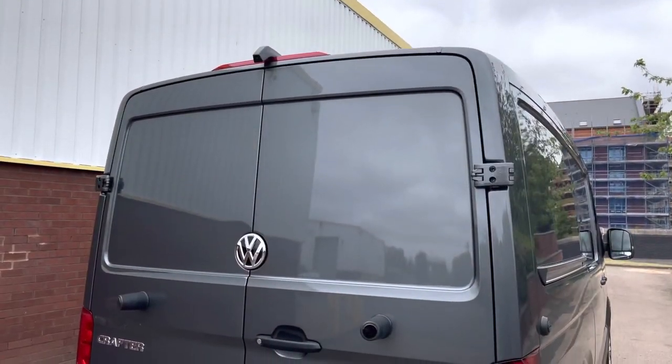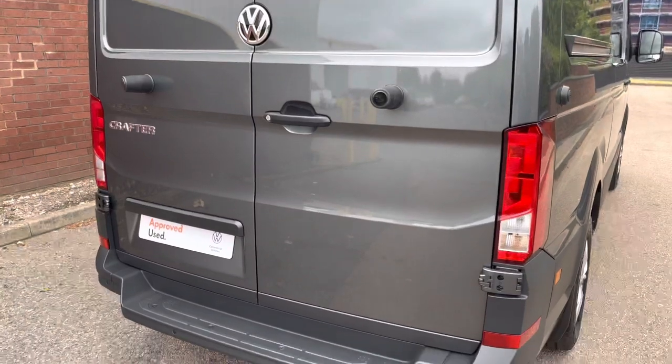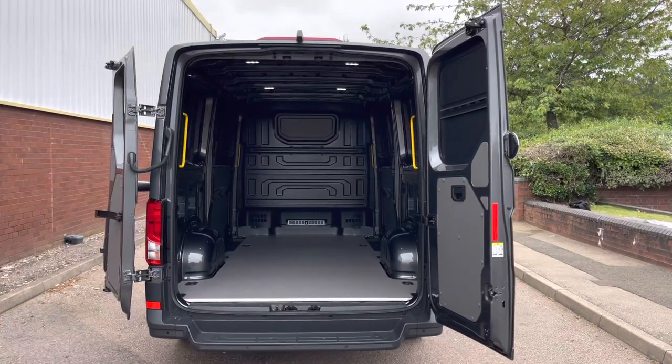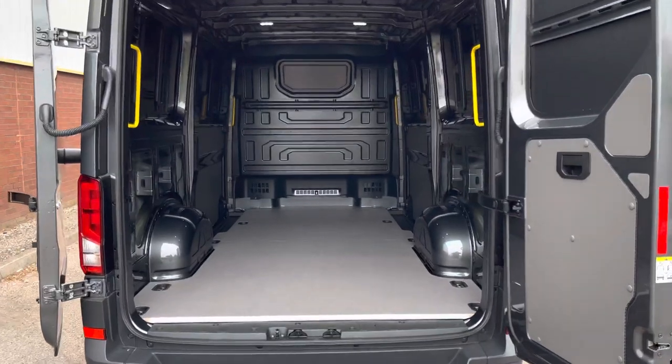Moving to the rear of the vehicle, this Crafter comes with a high mounted rear view camera system, as well as a step in the rear bumper featuring rear parking sensors. The van comes with rear loading barn doors complete with 270 degree hinges.